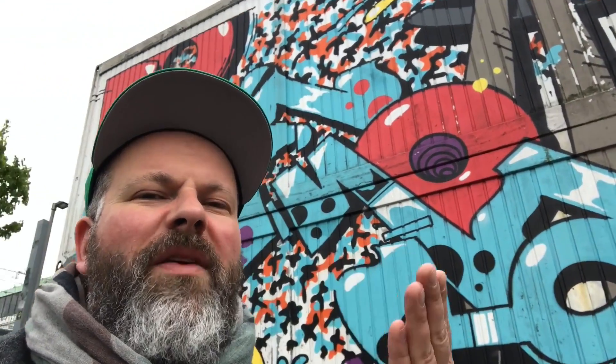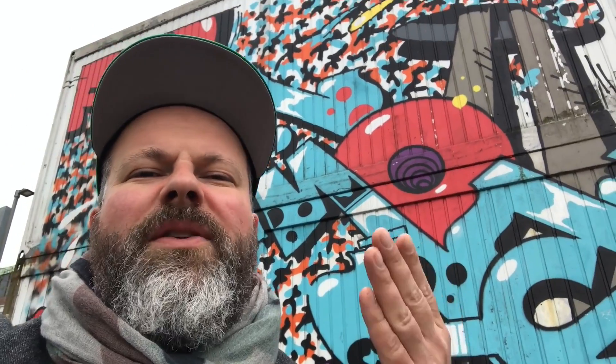Another incredible piece behind me. This container is definitely one of my favorite graffiti pieces in Hamburg because so many different crews got involved, and I really think it comes together to one amazing piece.